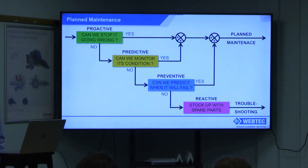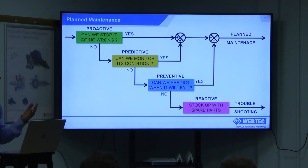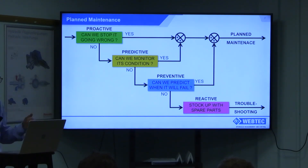If we look at this as a logic tree, the aim is to move as much maintenance to planned maintenance and have as little as possible as troubleshooting. The first thought process is: can we stop it going wrong in the first place? Because if we do that, that's the cheapest for everybody. If we can't, can we monitor its condition — predictive maintenance like tire pressure? If that's not affordable or easy, we move to preventive maintenance using existing data. And if none of that's possible, we're left with reactive — stock up with spares and have the right parts in the right place at the right time.